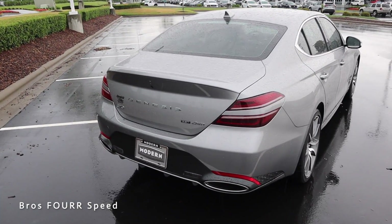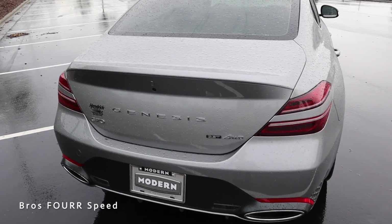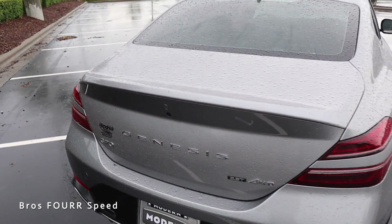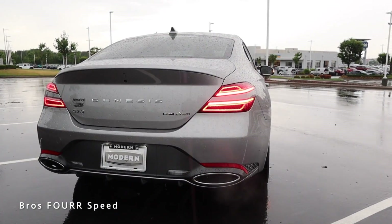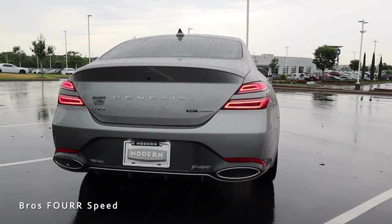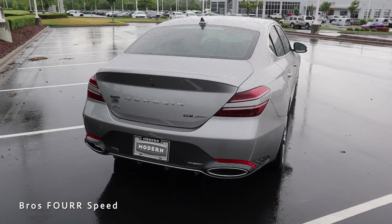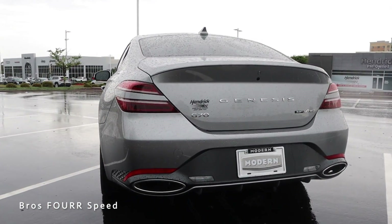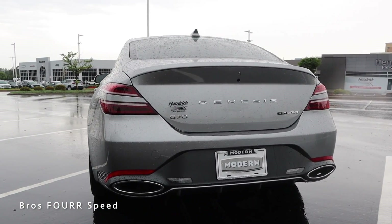At the rear, there's a backup camera with 'Genesis' spelled out right in the middle of the trunk lid, along with a nicely incorporated trunk release just above the camera. It has LED taillights with bodywork running through the middle to match the front end, and in the lower section there's a diffuser with fins and oval-style dual exhaust.